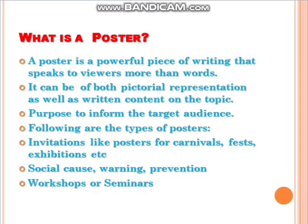What is a poster and how is it useful? We have seen posters on billboards. Their usefulness comes because they create awareness about current social problems and issues. Posters serve the purpose of notices, advertisements, and invitations. There are three types: first, invitations for carnivals, fests, and exhibitions; second, for social cause, social warnings, and creating awareness about dos and don'ts; and third, for exhibitions, workshops, and seminars.